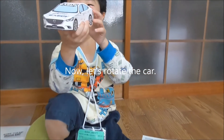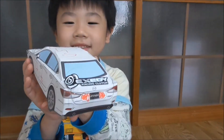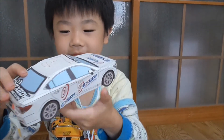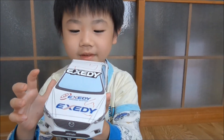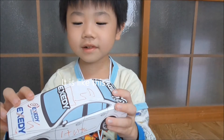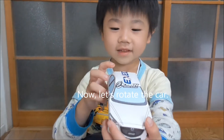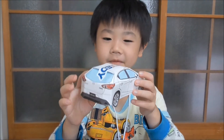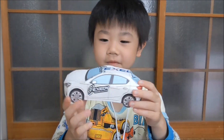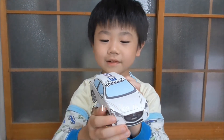Now let's rotate the car. It is like this. Now let's rotate the car. It is like this.